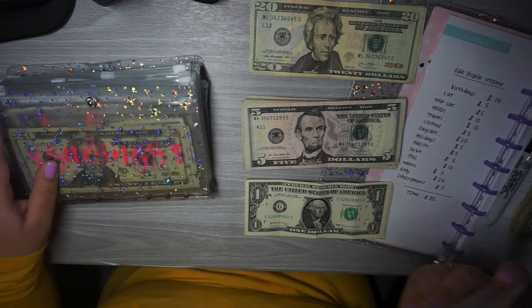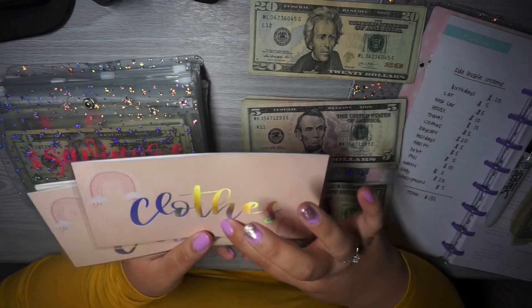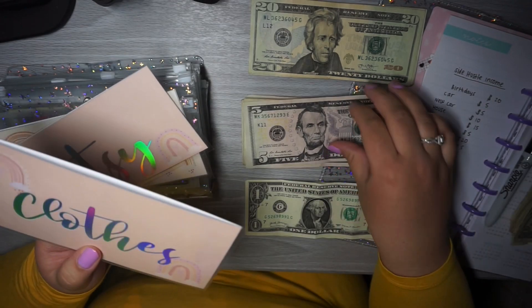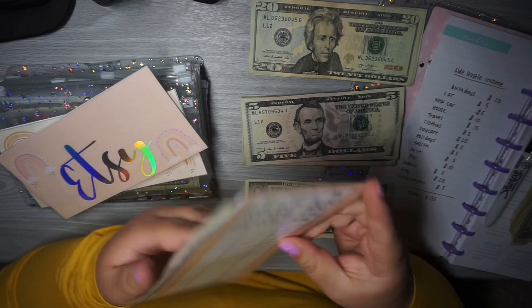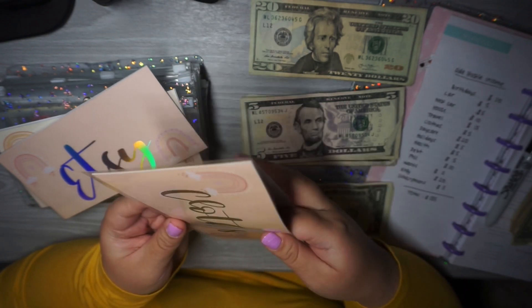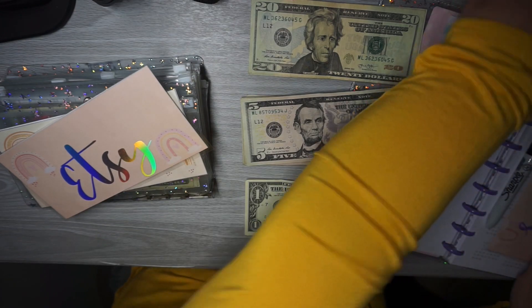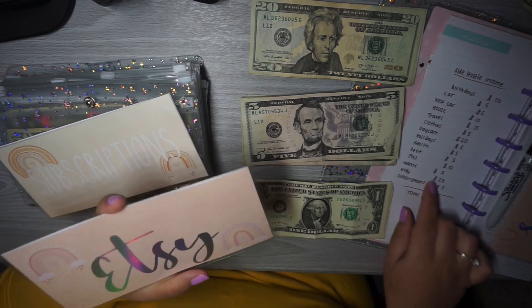Let me start with these. Clothes is going to be getting $5 — I had to take $30 out of here so it's empty now, so now we just have $5 in here. And then Etsy is going to be getting $20.